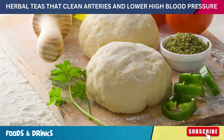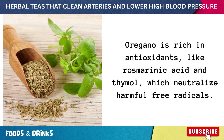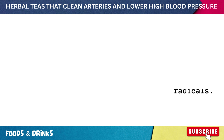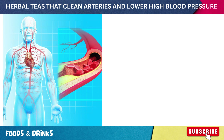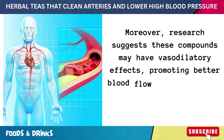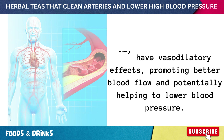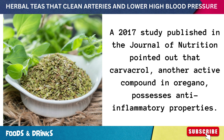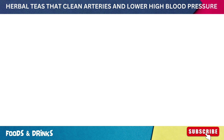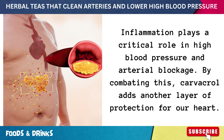Number six: oregano tea. Did you know that oregano isn't just for pizza? Oregano is rich in antioxidants like rosmarinic acid and thymol, which neutralize harmful free radicals that can damage arteries and lead to atherosclerosis. Research suggests these compounds may have vasodilatory effects, promoting better blood flow and potentially helping to lower blood pressure. A 2017 study published in the Journal of Nutrition pointed out that carvacrol, another active compound in oregano, possesses anti-inflammatory properties that combat a critical driver of high blood pressure and arterial blockage.